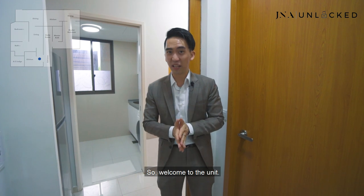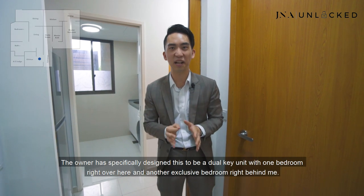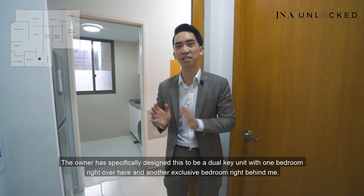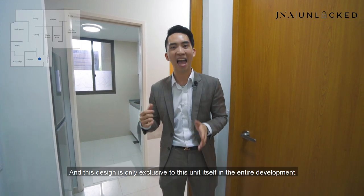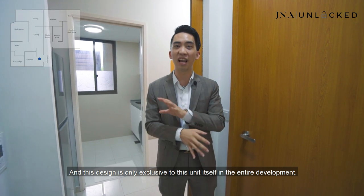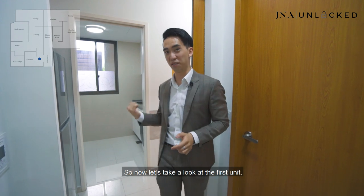Welcome to the unit. The owner has specifically designed this to be a dual kit unit with one bedroom right over here and another exclusive bedroom right behind me. This design is only exclusive to this unit itself in the entire development. Now let's take a look at the first unit.